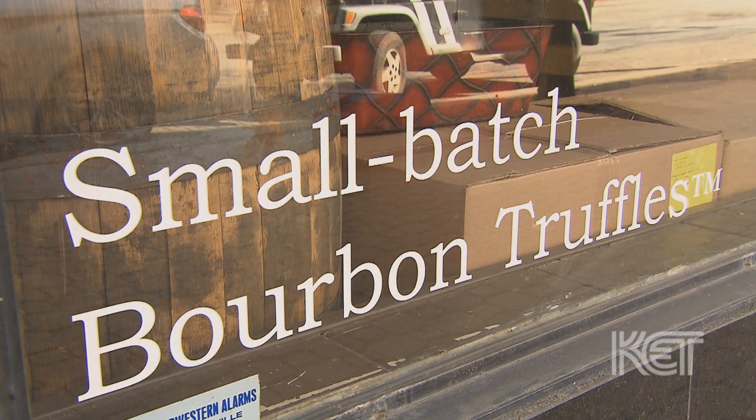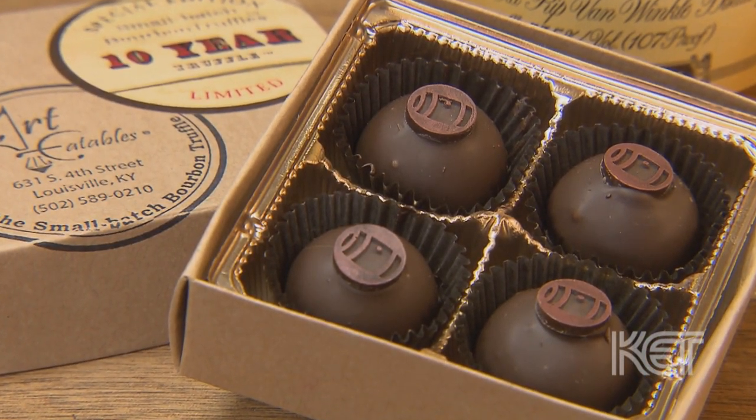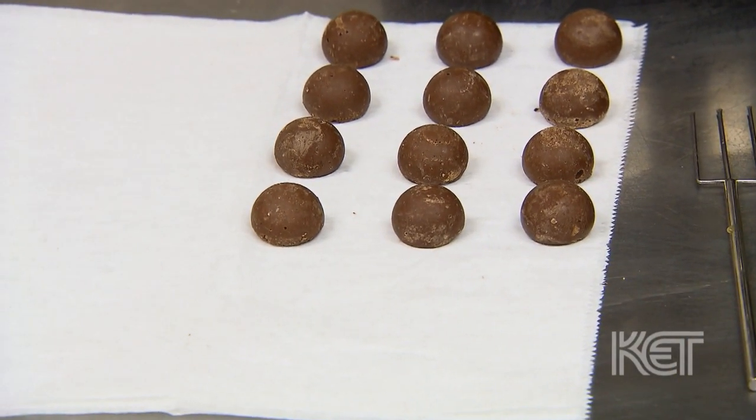What we're known for are small batch bourbon truffles. A small batch bourbon truffle is a chocolate ganache center that's been infused with a bourbon or a different spirit, and then it's enrobed in more chocolate. It's very different from a bourbon ball. Bourbon balls are usually a confectionary sugar center with pecans or some type of pecan meal and then coated in chocolate. And ours, a truffle, is completely different.